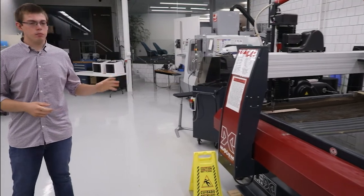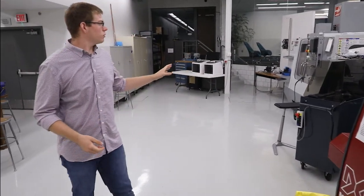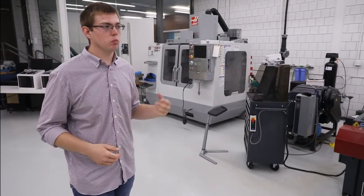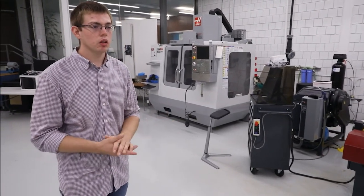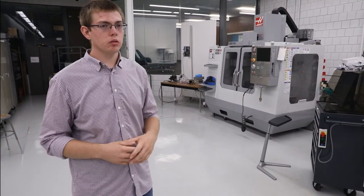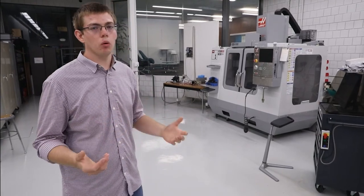Kind of behind that we have another CNC machine — it's our standalone machine. Companies can come in and utilize it for projects and prototypes. The reason it's set aside is so that if the other CNC is being used for a class or training, we don't have to tie them both off.